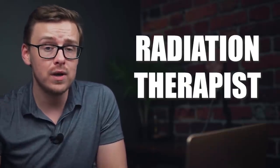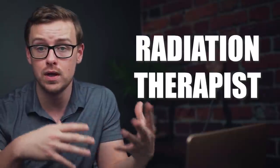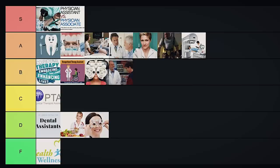Next on the list is radiation therapist — you're basically going to be helping operate different radiation devices to give people radiation treatment. A lot of the time these patients are going to have cancer, which can be a really tough job. But if you're somebody who can handle that, this is a very rewarding career. It also pays really well and there's a ton of demand for it. Generally speaking this is kind of an associate level degree, taking around two years or so, and you get paid incredibly well for only putting about two years into it. This one is going to go into A tier.